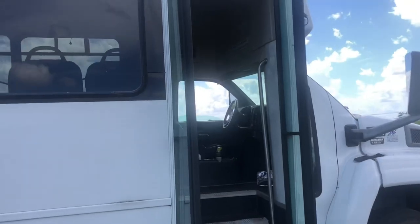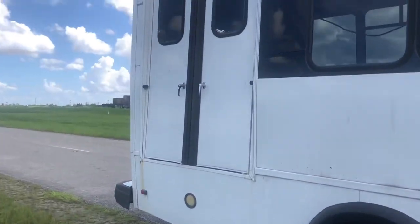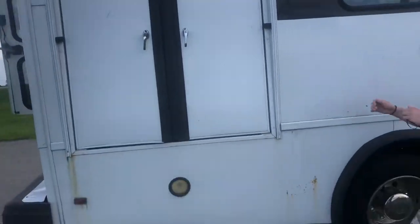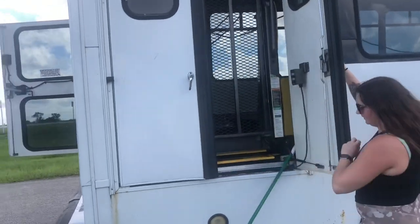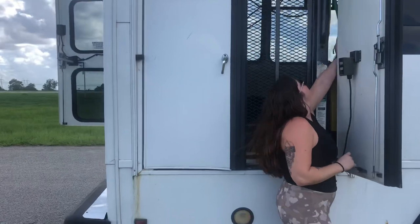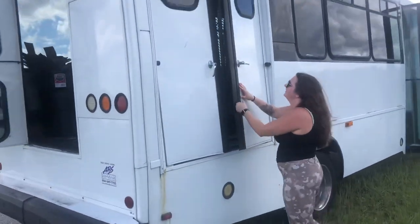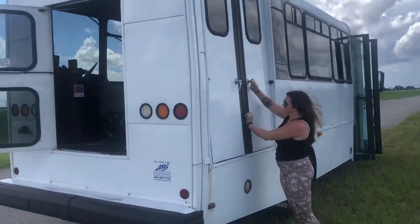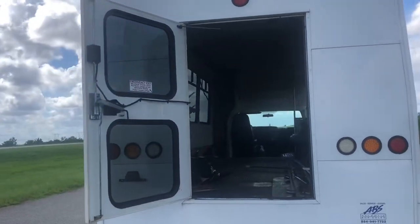So of course we have the main entrance. This bus did come with a wheelchair lift that we still have to take out, so we have those doors there — that was very important to us. These doors were very important for our future garage and views. And then you come around the back — we do have this small door back here, it's a good size.